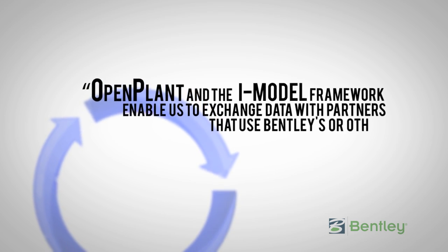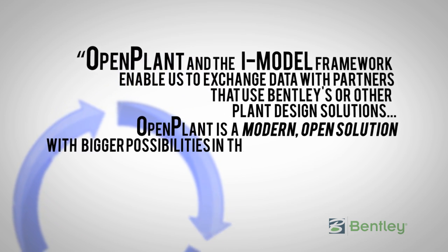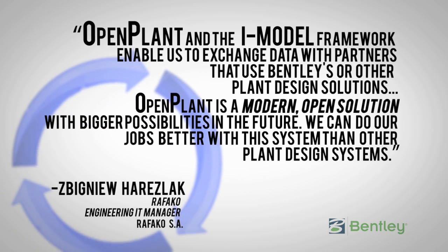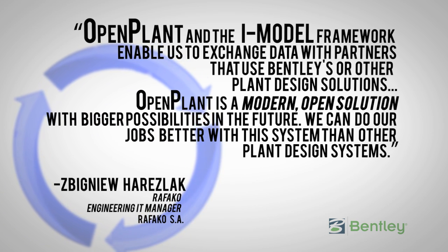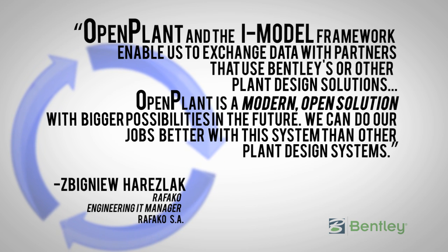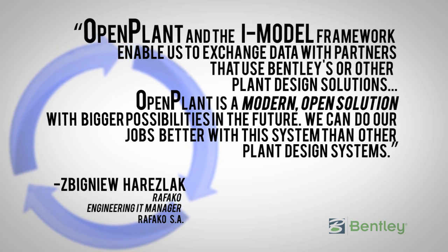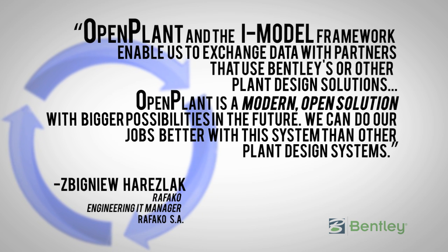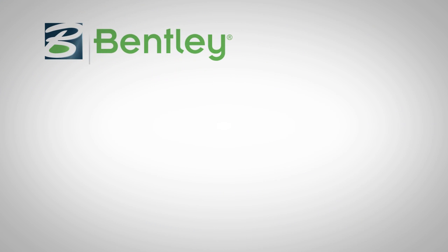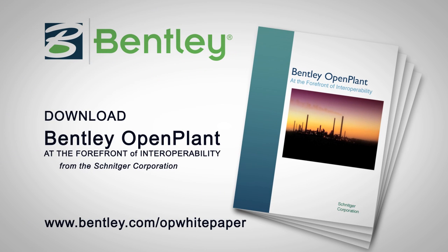Open Plant and ISO 15926 benefit owner-operators, engineering contractors, and suppliers by enabling standards-based workflow to better control the millions of documents that move between engineering and operations during the construction of a plant. Everyone is looking for ways to get the plant to nameplate capacity as quickly as possible, because that's when the money starts to be made. Bentley Systems is seen by many asset owners and EPCs as a leader in defining interoperability standards and in creating open, scalable products such as Open Plant to address the needs of the process industries.